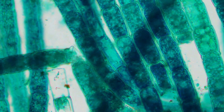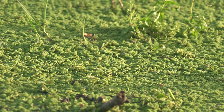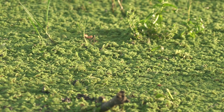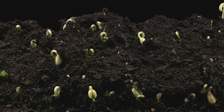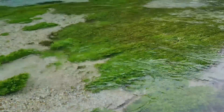Soil algae are microscopic wonders. They are tiny, plant-like organisms that live in the soil. Even though you can't see them, they play a big role in keeping our soil healthy. Soil algae are like tiny fertilizer factories constantly working to make the soil more fertile. They also help to hold the soil together and keep it from drying out.